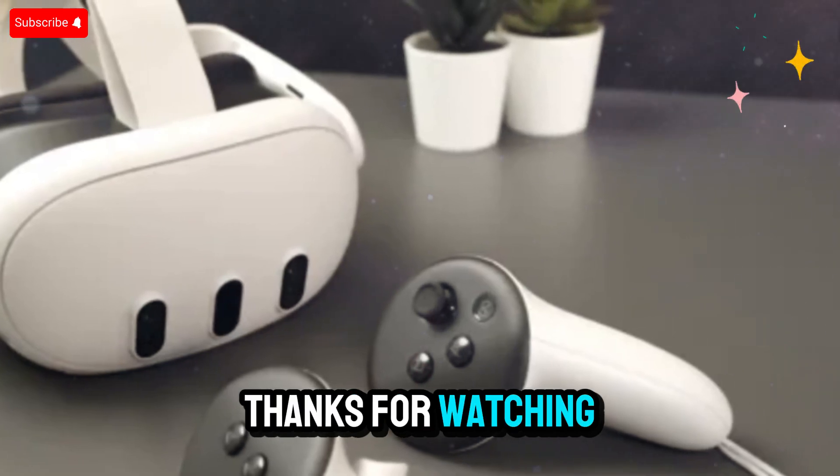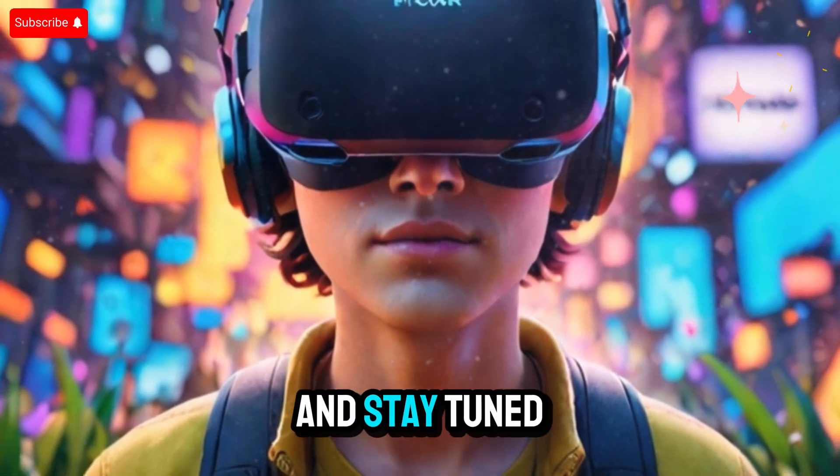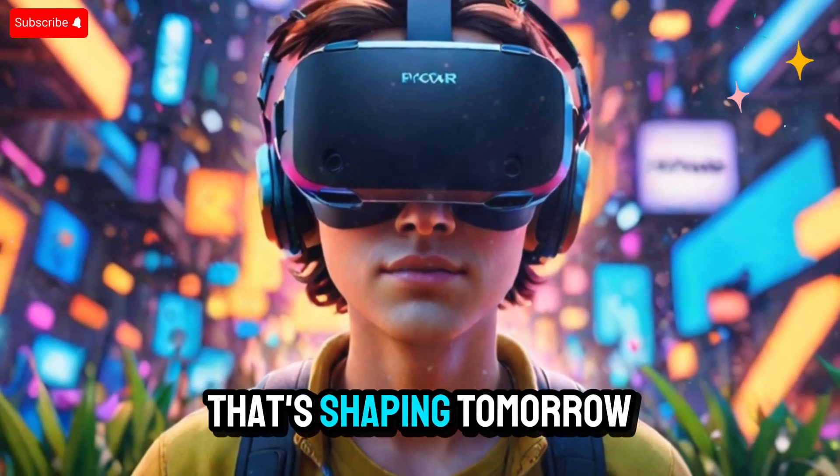Thanks for watching. If you're excited about the future of VR, don't forget to like, share, and stay tuned for more deep dives into the tech that's shaping tomorrow.